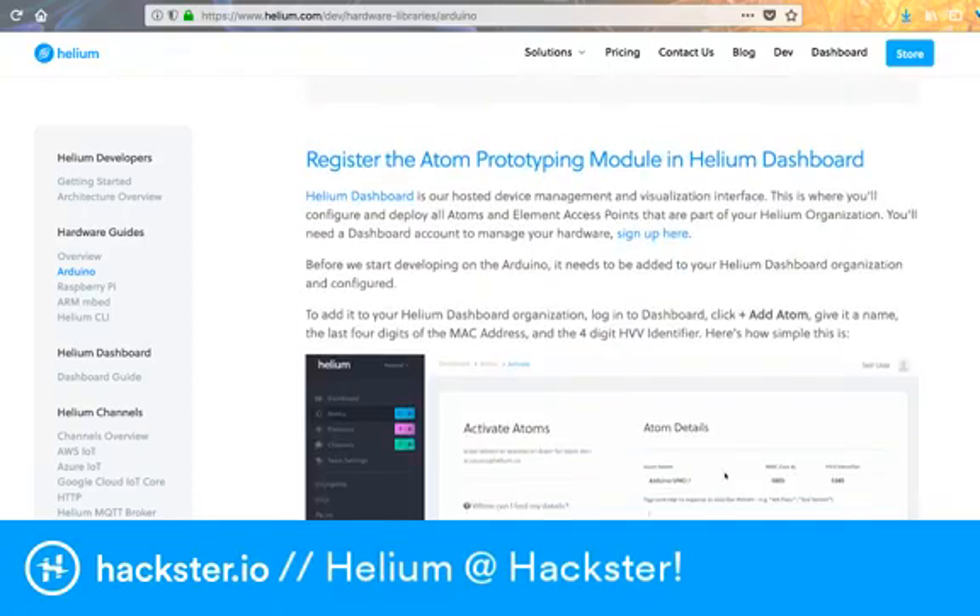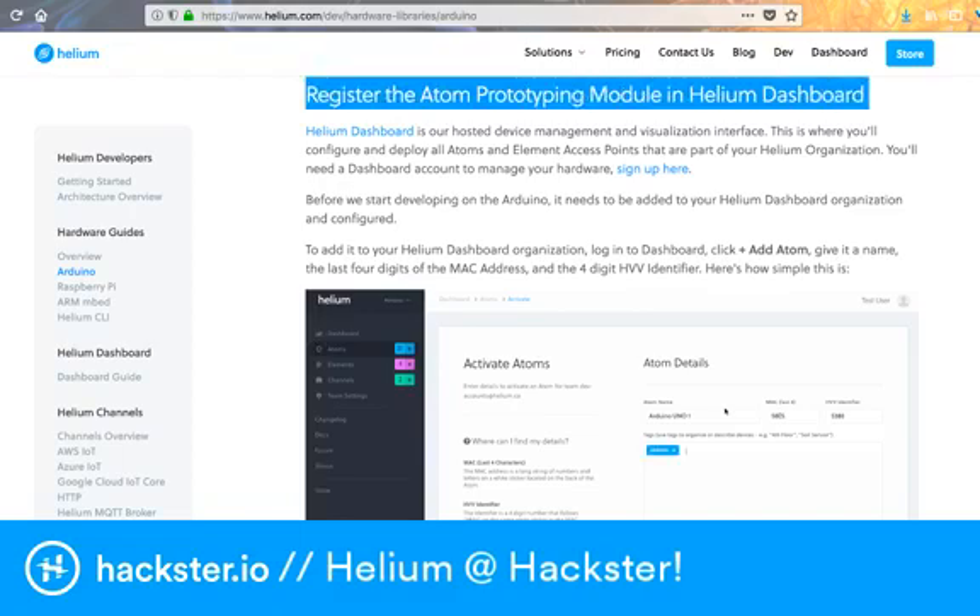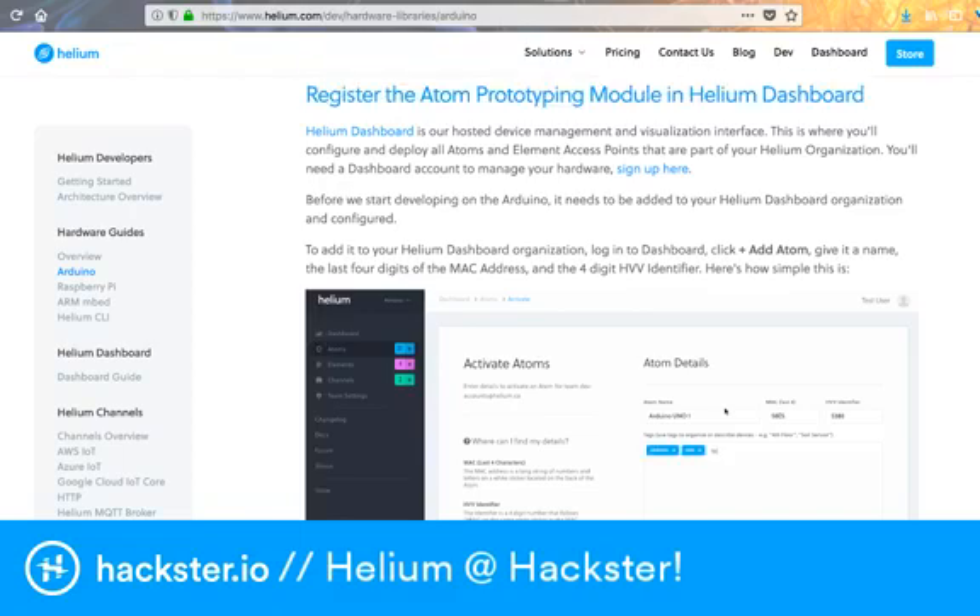You'll notice that we come to this part where you're registering stuff in the dashboard. You use the MAC addresses of these devices to register. Super cool.